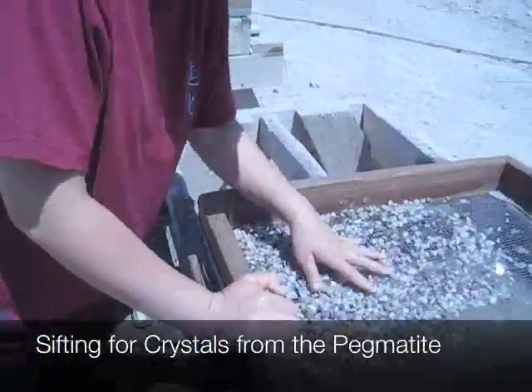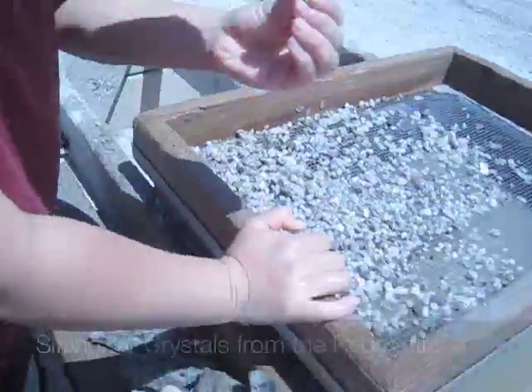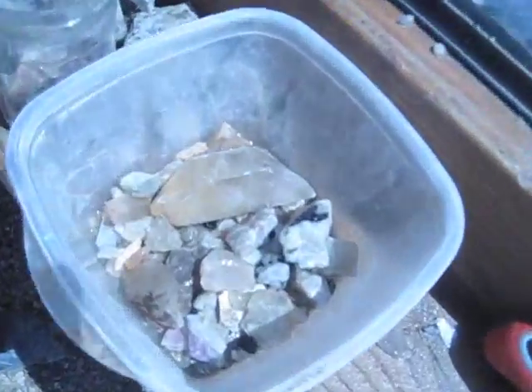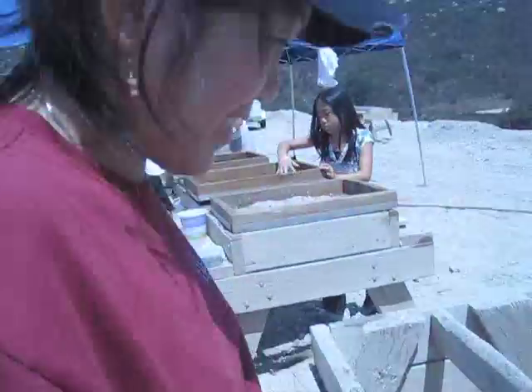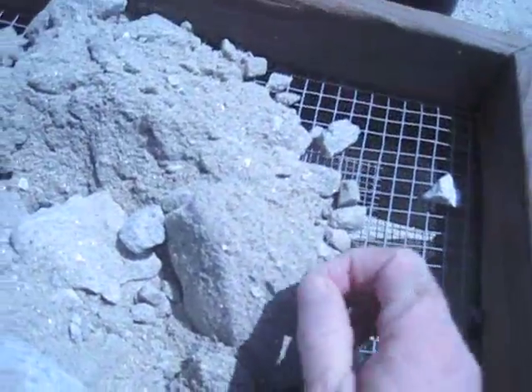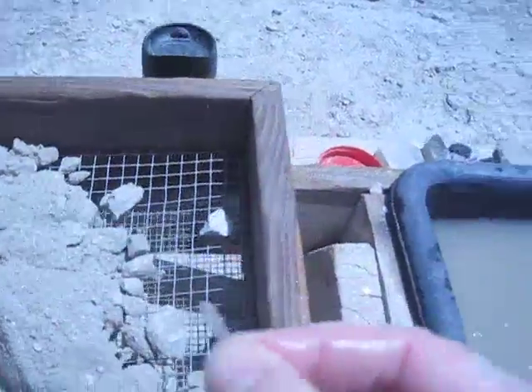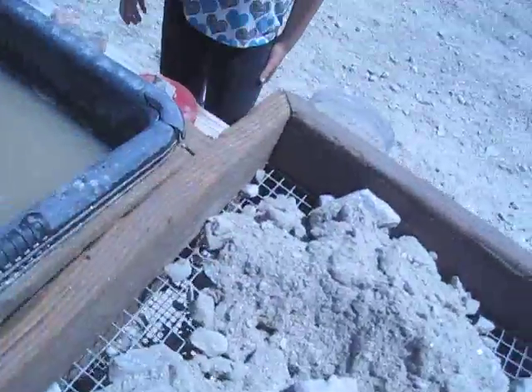Here's Junko digging in the dirt. What have you found? Nothing. She didn't find anything except for that. I'm digging here and there's a perfect little sliver of Kunzite right there — fantastic gem quality.